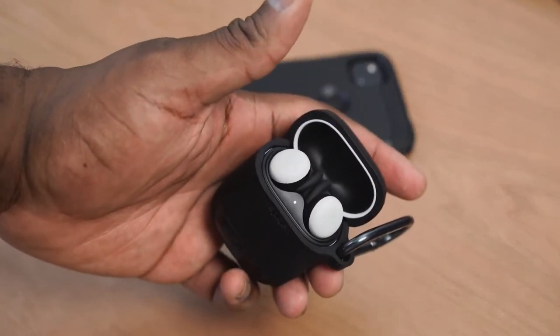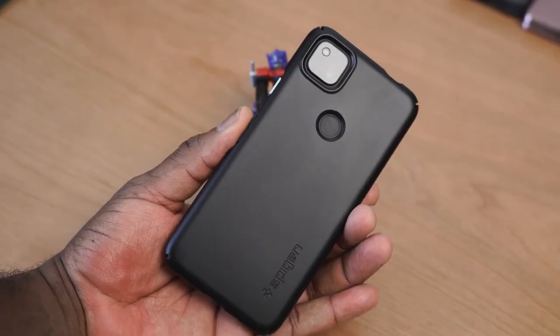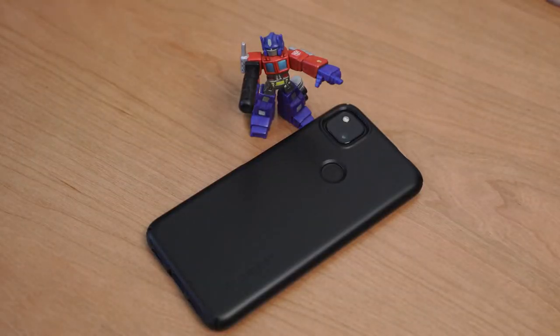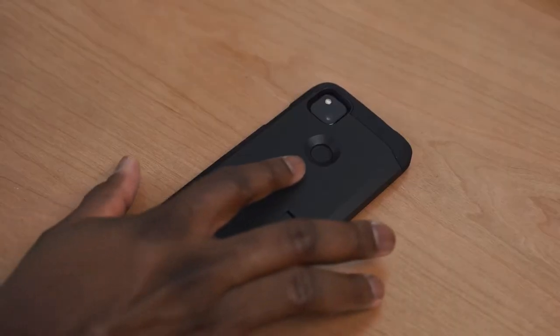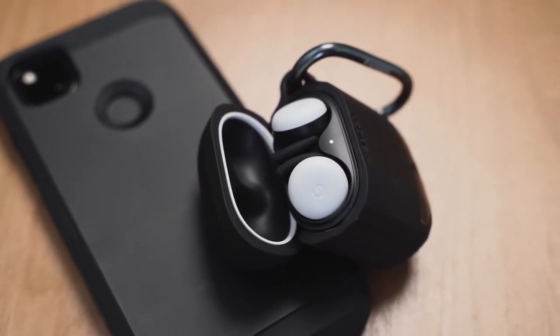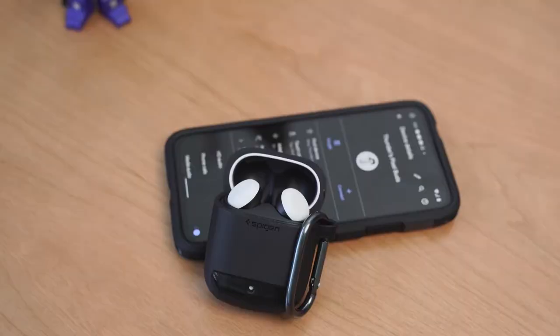Having a device like this is great, and one thing you should do is protect it, which is why I use cases from our partners, Spigen. I've been using them for a long time. The ThinFit case really matches the color and texture of the Pixel 4a, so it feels like you're holding the device itself. The Tough Armor case is more rugged — better protection all around with nice cushioning. Spigen also has cases for the Pixel Buds, which I thought was really cool — a nice color match between black and white to keep those wireless buds safe.